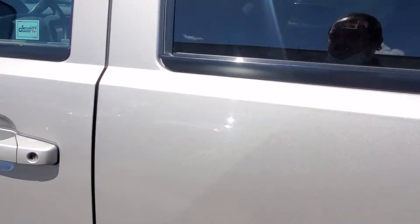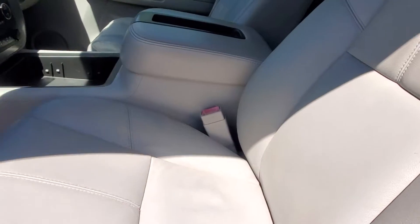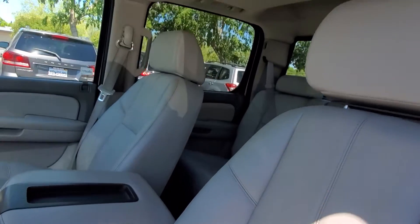Take a quick peek on the inside. As you can tell, the leather is in great condition. Nice sunroof.